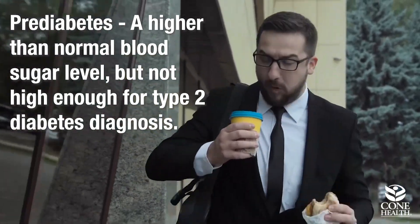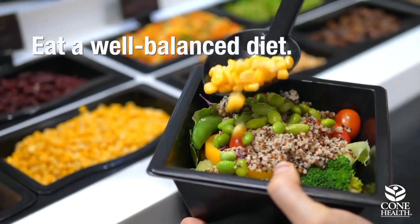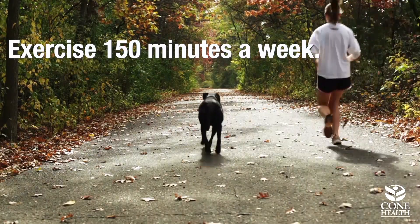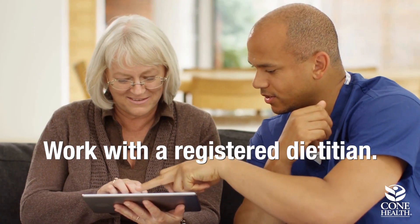Prediabetes is when you have a blood glucose or blood sugar level which is higher than normal but not quite high enough to be diagnosed with type 2 diabetes. You can reduce your risk of prediabetes and prevent it from furthering to type 2 diabetes by several things. One, you can eat a well-balanced diet which includes fruits, vegetables, calcium-rich foods, whole grains, and protein foods. Also, you could exercise at least 150 minutes a week, which is equivalent to 30 minutes a day, 5 days a week. And you can also work with a registered dietitian who will help establish long-lasting healthy habits specific for you.